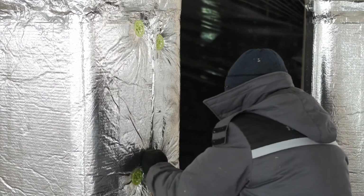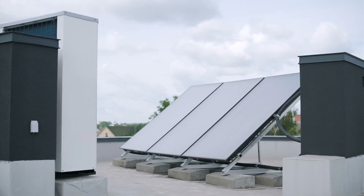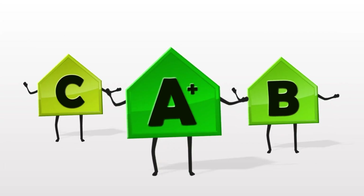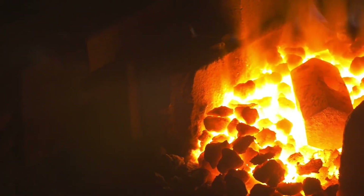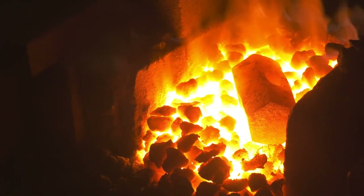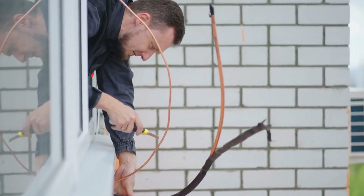Pay attention to how your HVAC system operates. In milder weather, your system should primarily use the heat pump for heating, and you may notice that it runs more frequently, but it is energy efficient. However, on extremely cold days, the furnace should take over to provide more robust heating. If your system behaves in this manner, it is indicative of a dual fuel setup.